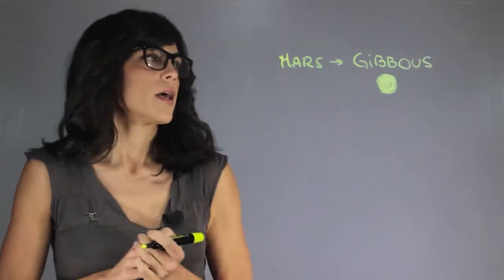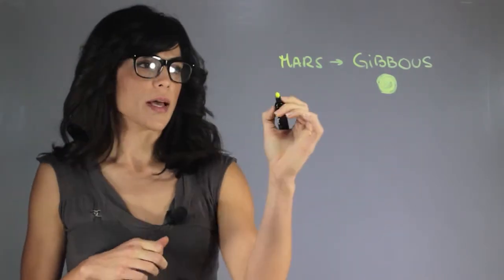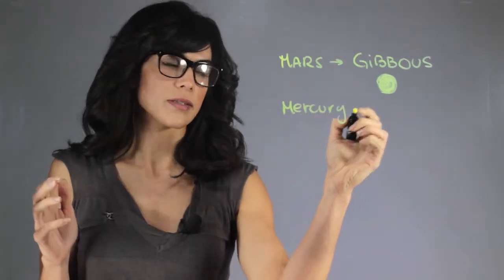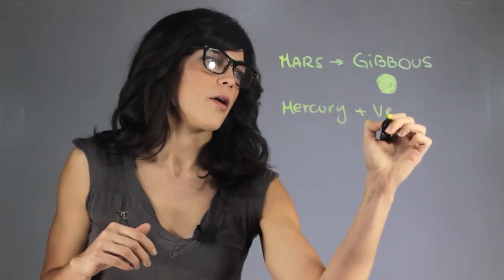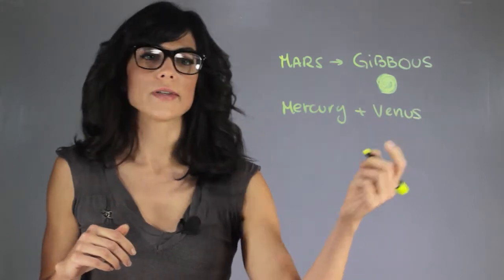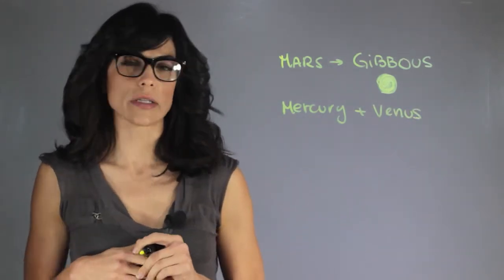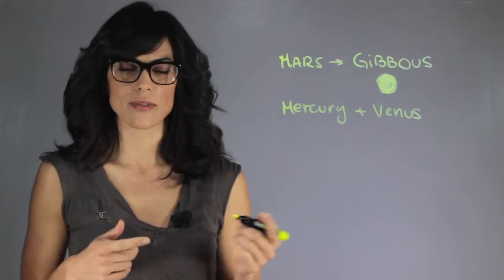It just looks a little oblique, like a little chunk has been taken out. Mercury and Venus have a full range of phases. The best one to look at is Venus, since it's closer and brighter to us, so we generally tend to look at the phases of Venus.